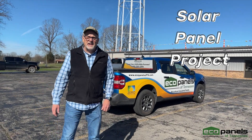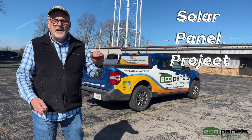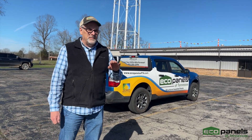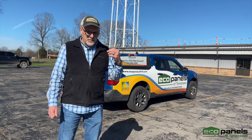Hi, this is Rob outside at EcoPanels of Tennessee, and I got something I want to share with you. At EcoPanels we're about saving energy and building more efficient homes. Just wanted to share an exciting project we got going on.